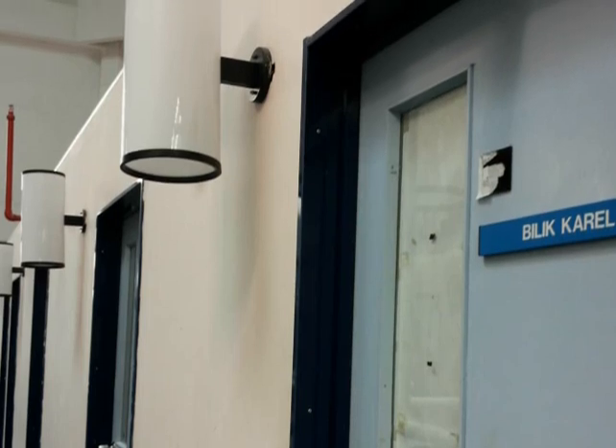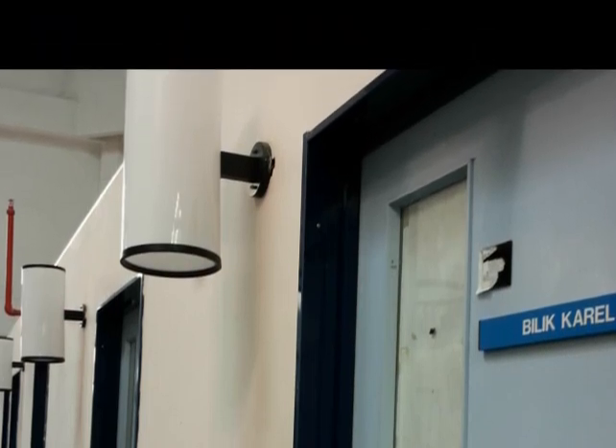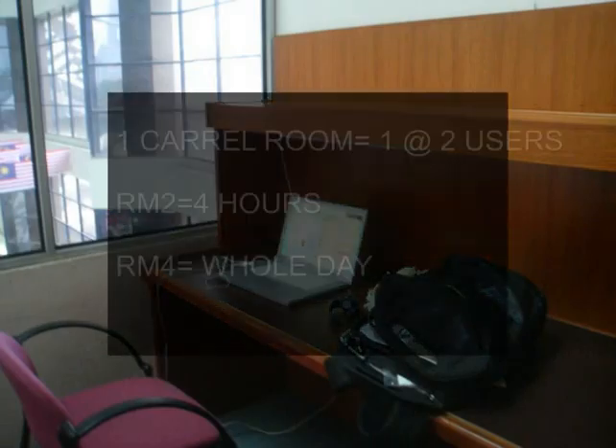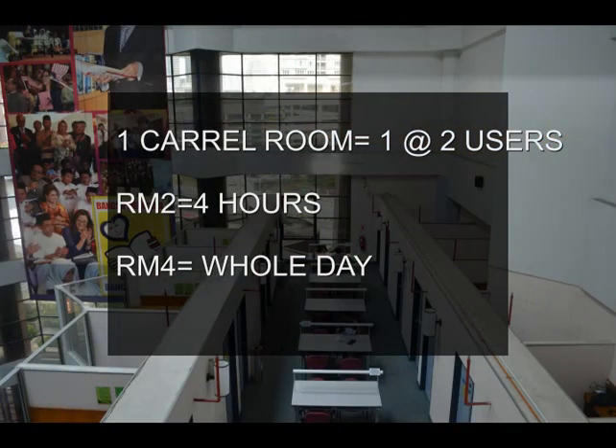The Carrel Room Service facility is given to members of the National Library of Malaysia. One carrel room can be used by one or two users only at a time. The service charge for a carrel room is RM2 for 4 hours and RM4 per day.